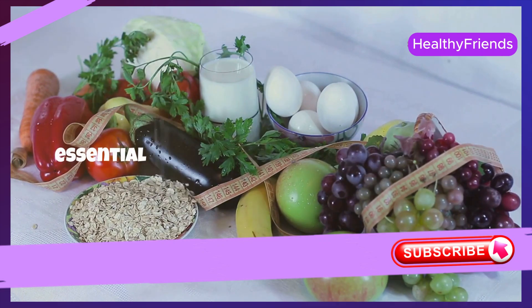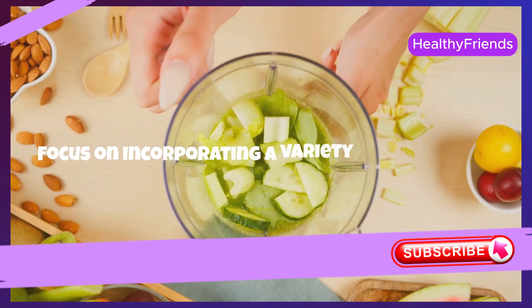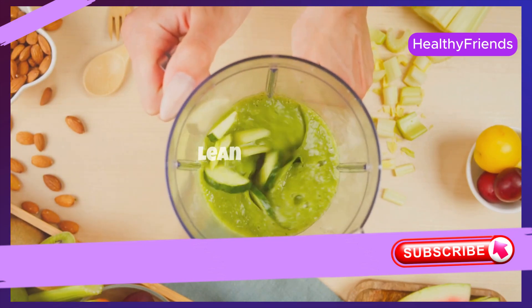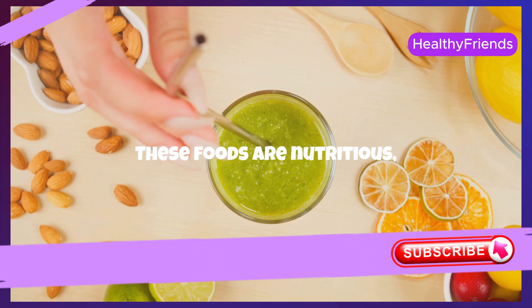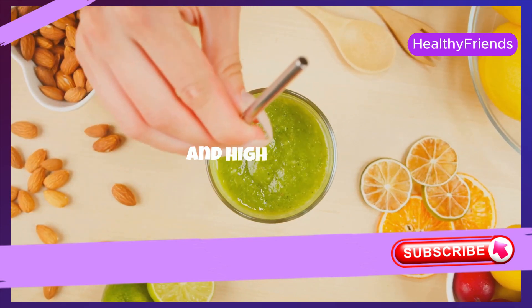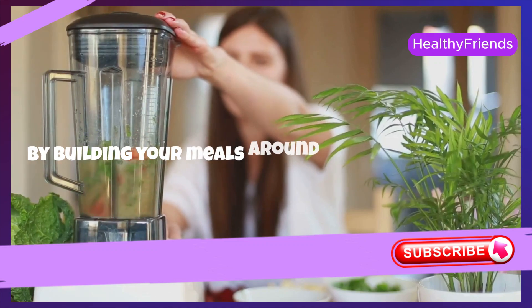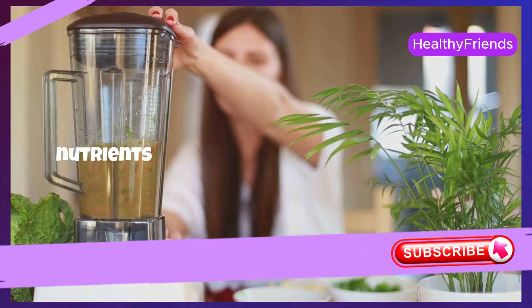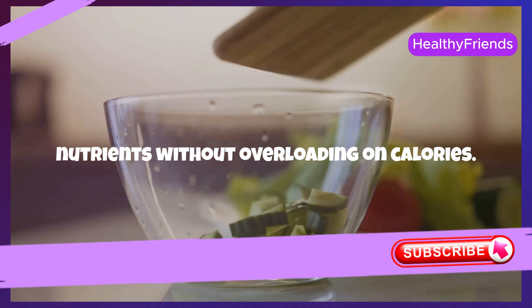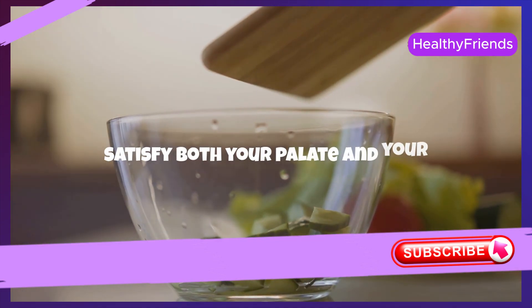Selecting weight loss-friendly foods is essential for anyone aiming to shed pounds. Focus on incorporating a variety of vegetables, fruits, lean proteins, and whole grains into your diet. These foods are nutritious, lower in calories, and high in fiber, which keeps you feeling full longer. By building your meals around these components, you ensure a balanced intake of essential nutrients without overloading on calories. It's all about making smart choices that satisfy both your palate and your nutritional needs.